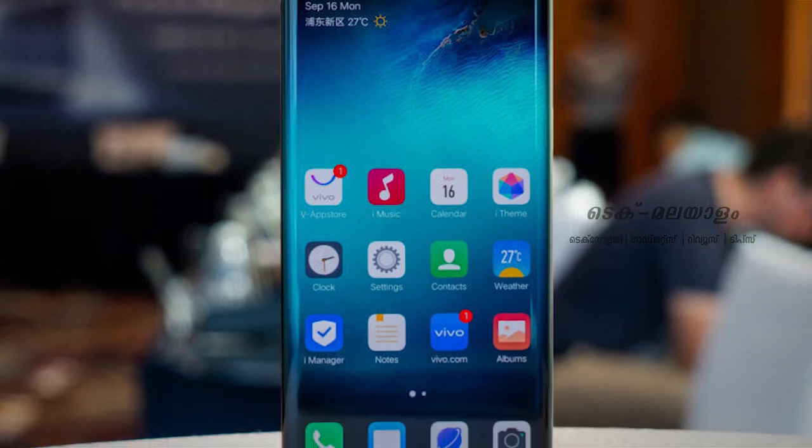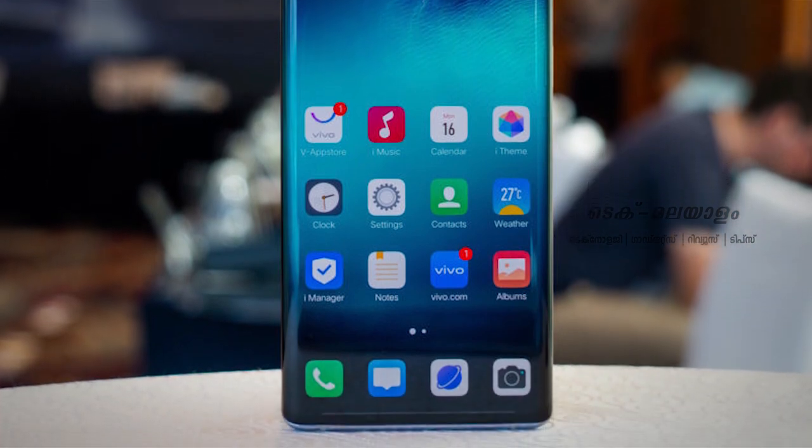This smartphone is available in China. In terms of review, it is a good phone. The camera performance at 64 megapixels is noteworthy, and the battery capacity and overall performance of the Vivo Nex 3S are also impressive.